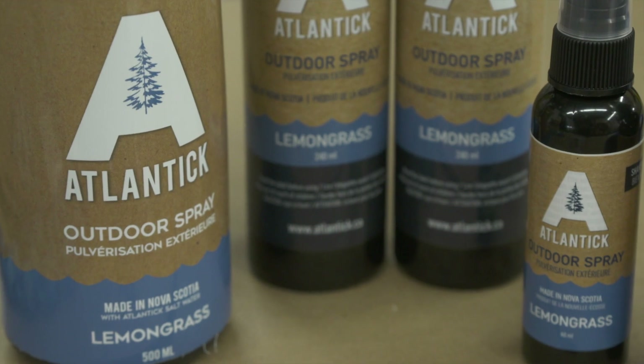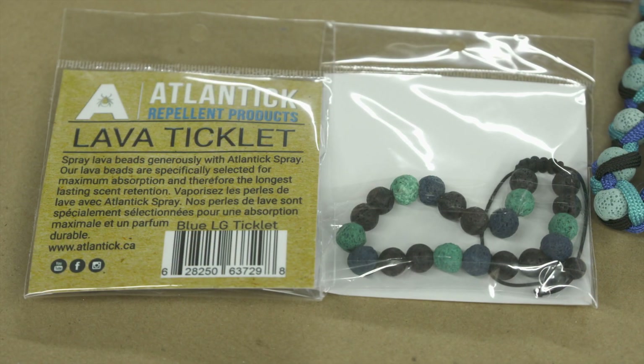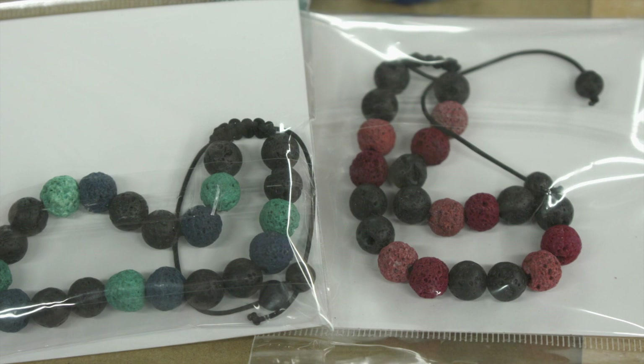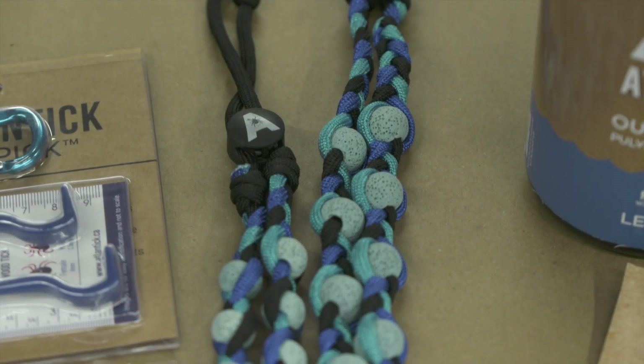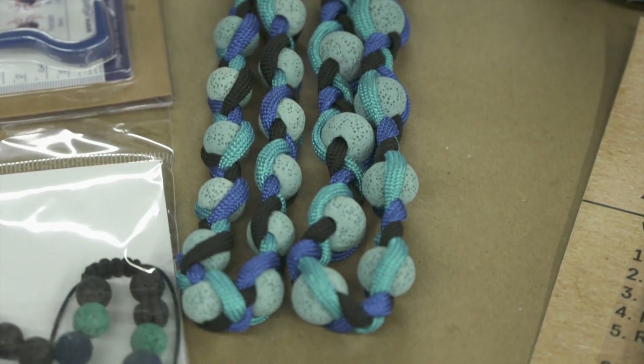Atlantic products also include various sizes of tick removal kits and lava bead ticklets. To use the ticklets, they are covered in spray and then worn around the neck, wrist, or ankles. For pets, a lava band can be worn on their collar and the effects last for days.